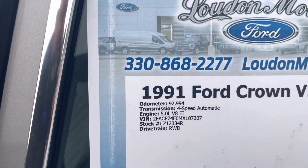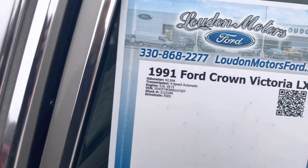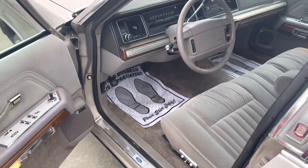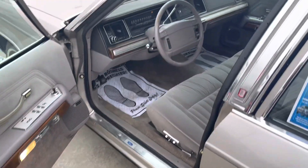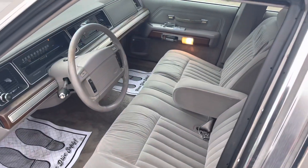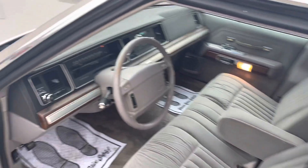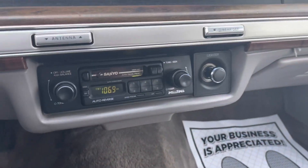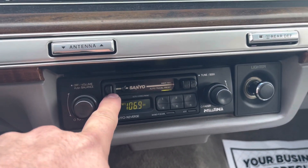93,000 original miles. Heat and air both work great. Power seats, bench seat. This thing is awesome. Got a nice cassette player — if you still have cassettes.